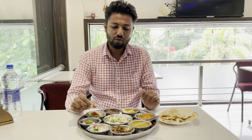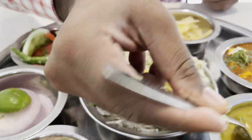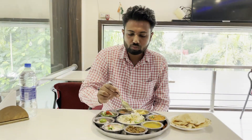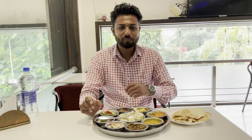First of all, it's very good. I'm going to try the dal and the rice. The price is 168 rupees.